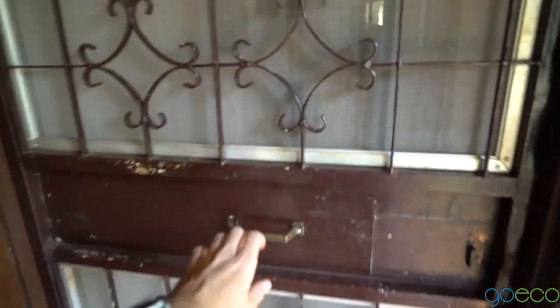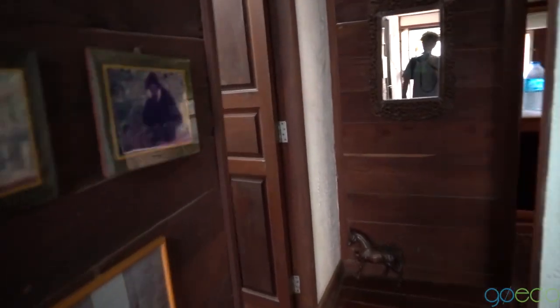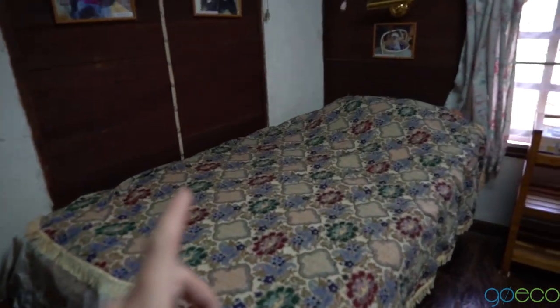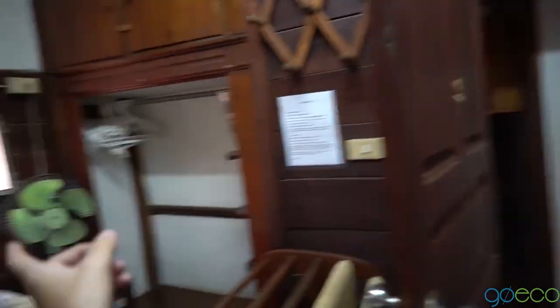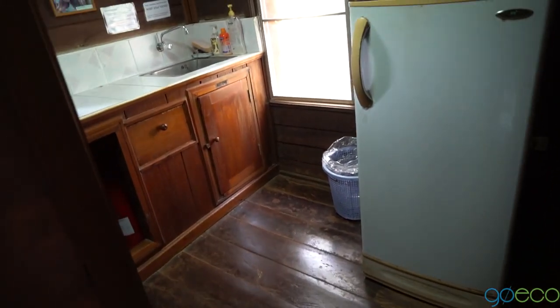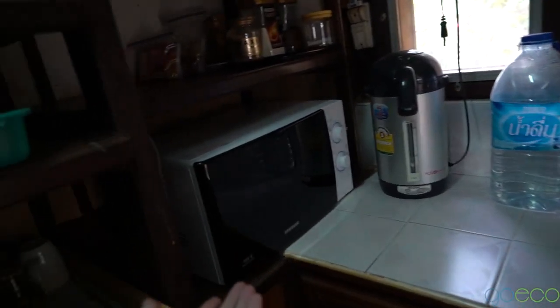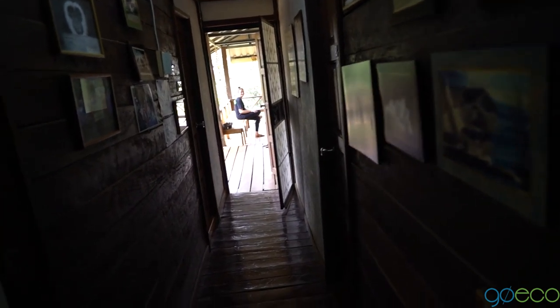This is the volunteer accommodation — pretty much where we're staying. This is our room. They can take up to eight volunteers at a time. We've got beds, fans, and a cupboard to put all your clothes away. There's also a volunteer kitchen, so if you want to put anything in the fridge, cool drinks, make coffee, or heat up some snacks — they've got everything here. I just love how this is pretty much living in a treehouse. It's really cute.